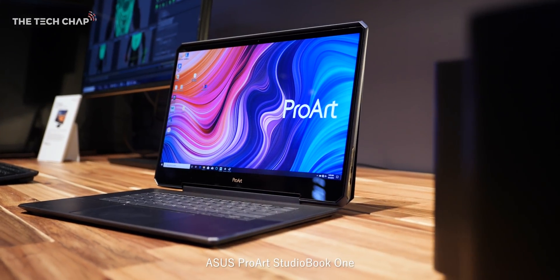It's called the ASUS ProArt StudioBook 1. I don't think I've seen anything quite like this before — it really genuinely is exciting and I think for three main reasons.